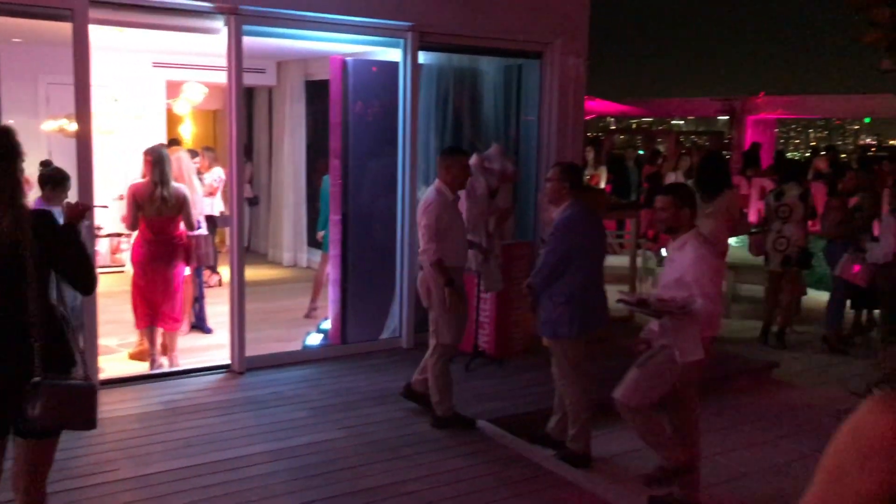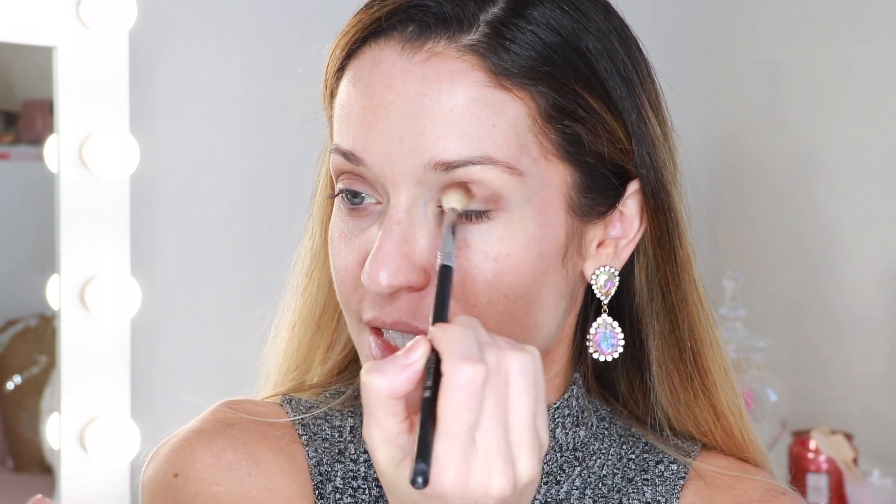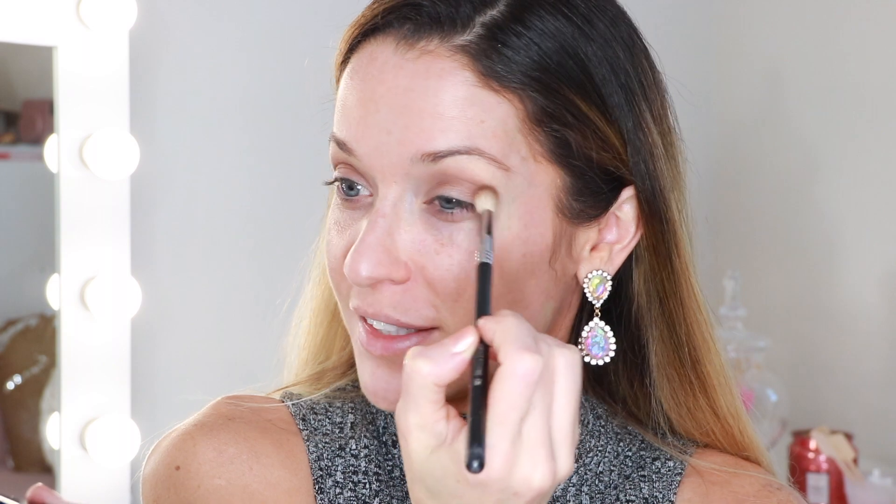So last week I was getting ready at this time to go down to the One Hotel. The party was in the penthouse which was so beautiful — they had a gorgeous view of Miami. Tonight I'm just having dinner at home with my husband, so you can't be glamorous every weekend I suppose. Still a nice night, but I will most likely be in jammies and slippers in the next couple of hours instead of sequins and high heels.